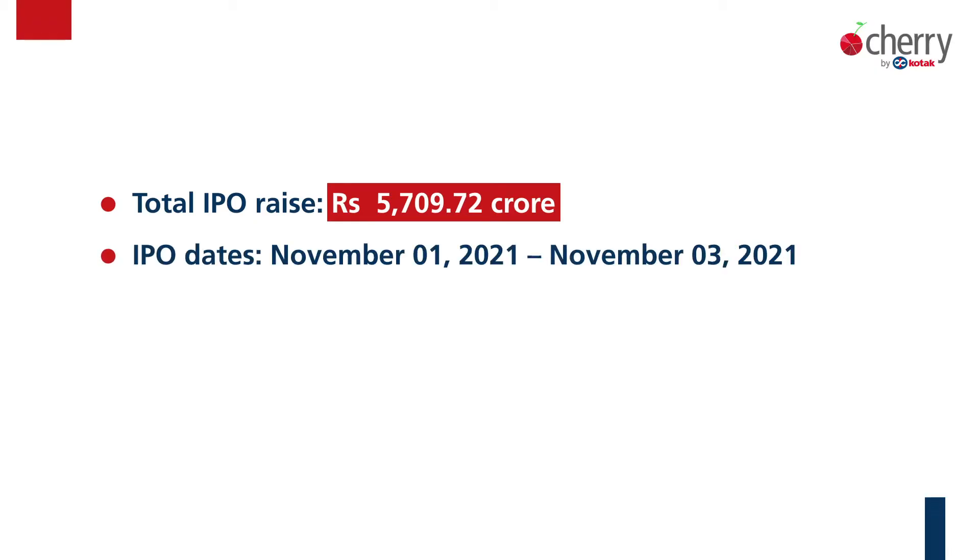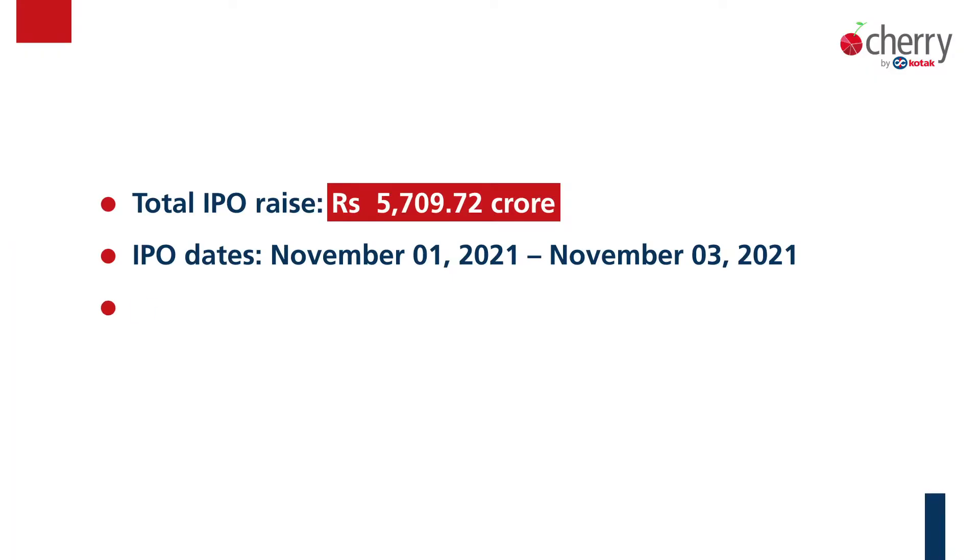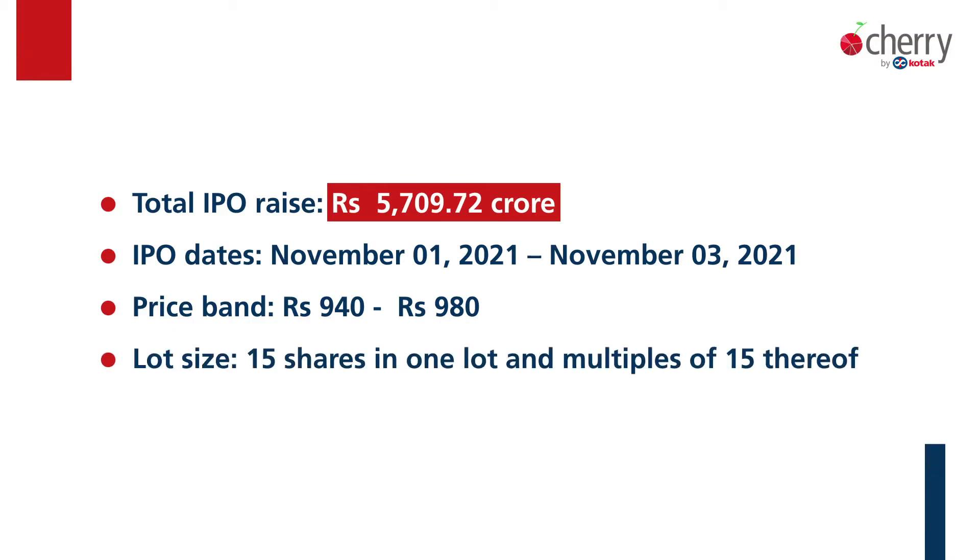Offer for sale, just to bring to your notice, is where existing shareholders of the company offer their shares in the market — this money does not come to the company. The IPO opens for subscription on 1st November and closes on 3rd November. The price band is 940 rupees on the lower side and 980 rupees on the upper side. The lot size is 15 shares and in multiples of 15 thereafter, which means at the upper end of the price band you have to invest a minimum of 14,700 rupees.